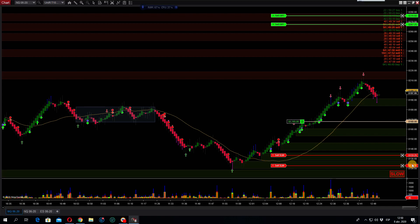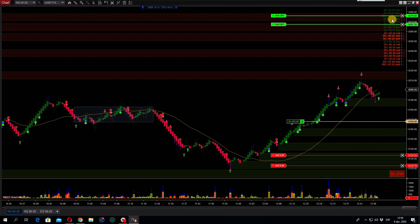We saw that support holding very well. Like I say, when you see the market start stepping over here, do not short because it is profit-taking. We can see a little bit of buyers coming in, not too much. Okay, we got some more buyers printing.